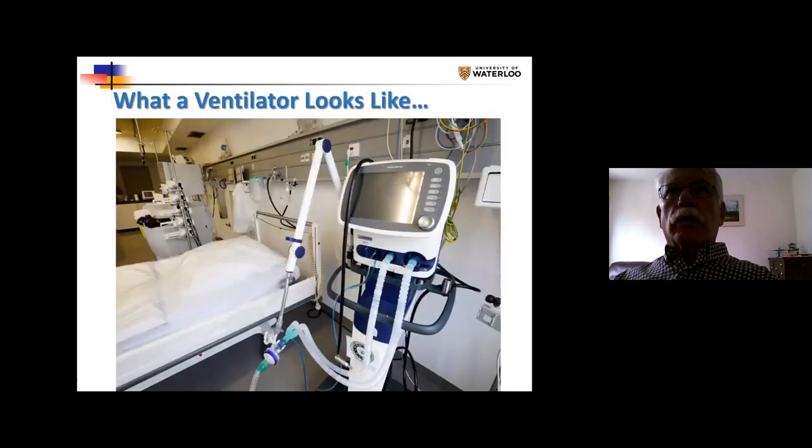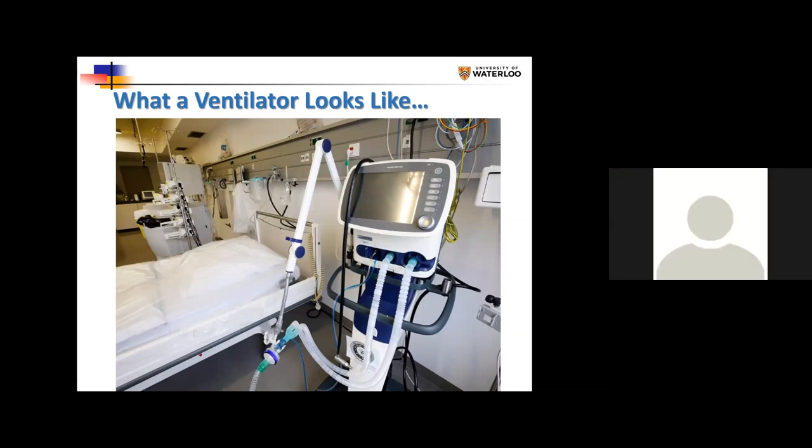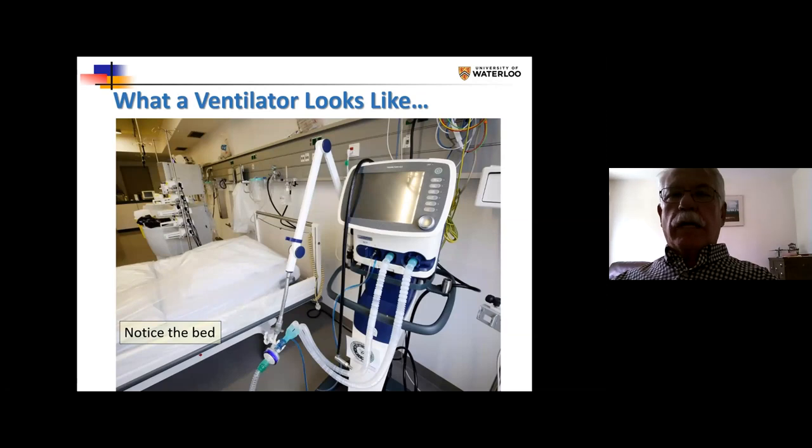This is what a ventilator looks like to help people breathe. I want you to notice in the background the bed — notice the bed very carefully. We'll come back to that later.